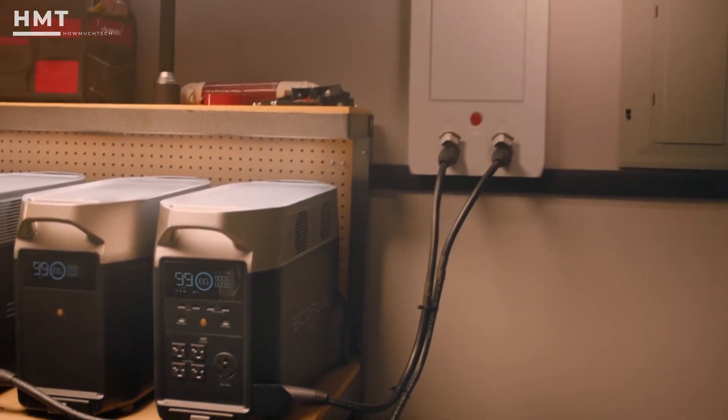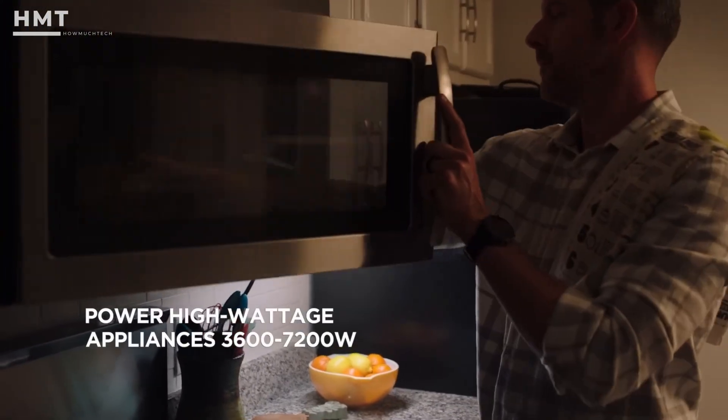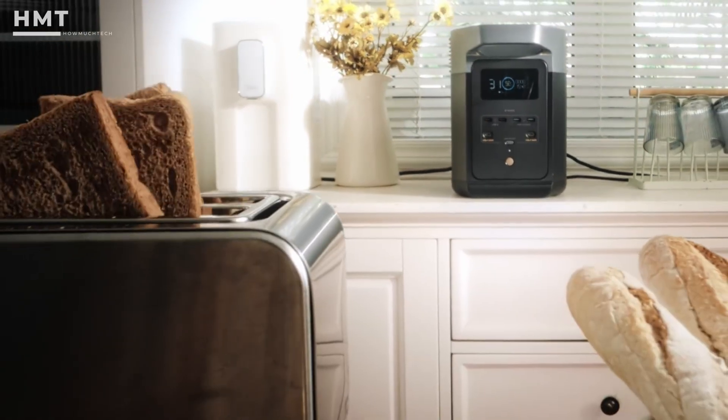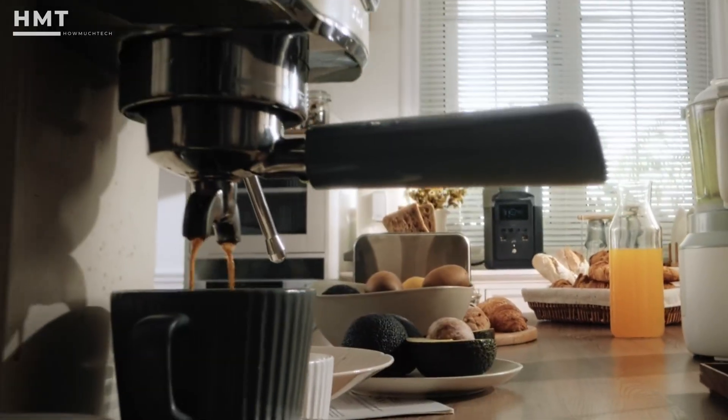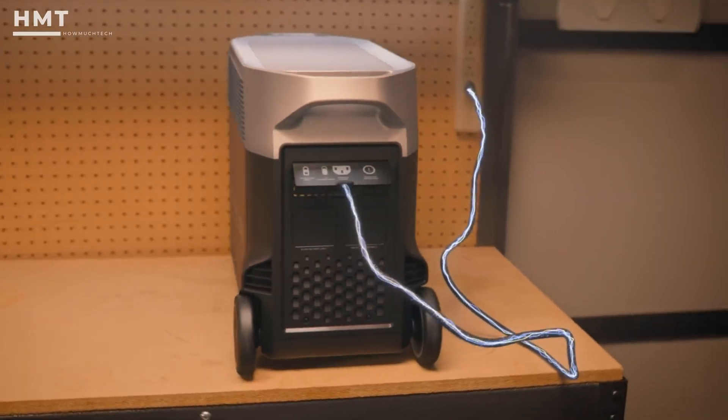it's powerful enough for full home backup or off-grid living. It delivers 3600 watts of AC output with surge capability for heavy-duty appliances like dryers and AC units.